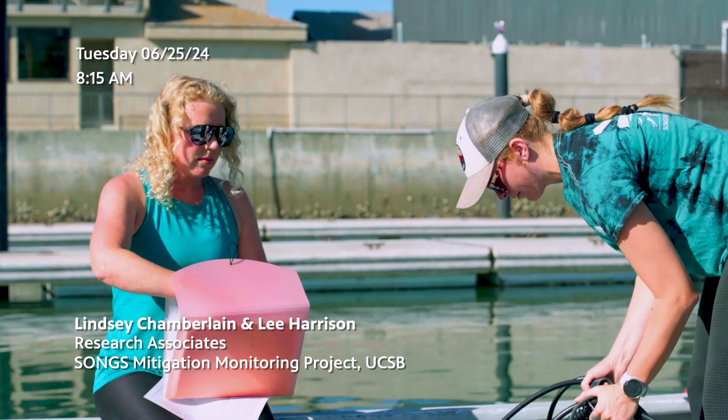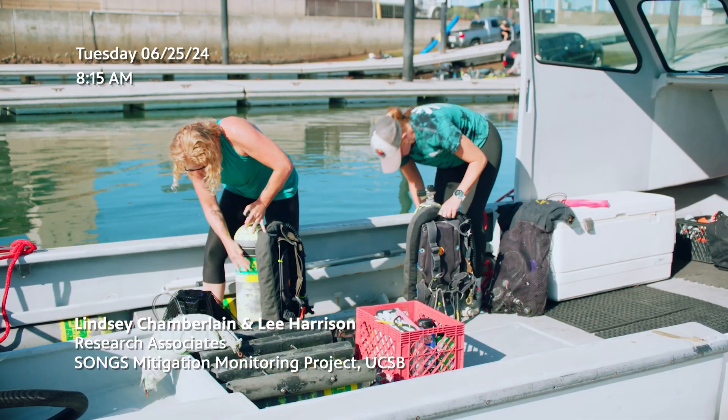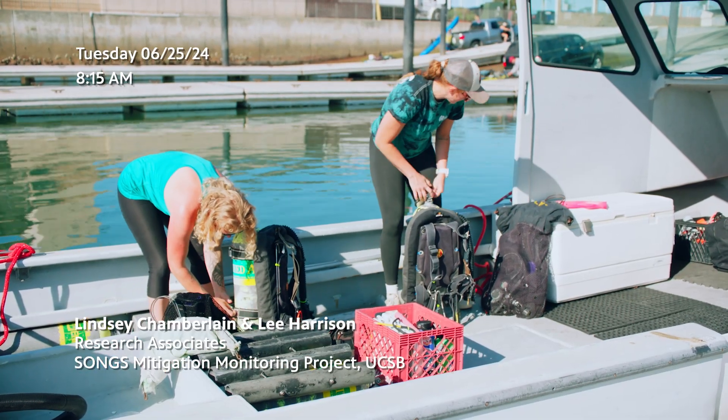Lindsay and Lee are our staff divers. They leave our Carlsbad office pretty early in the morning and head up to the Dana Point Harbor. They headed on out to Wheeler North Reef where they're monitoring the reef community.